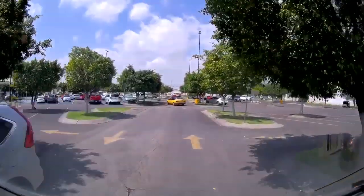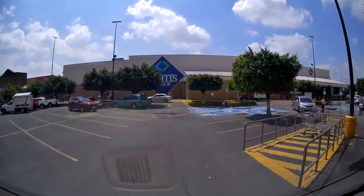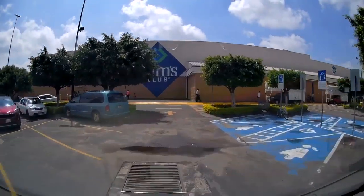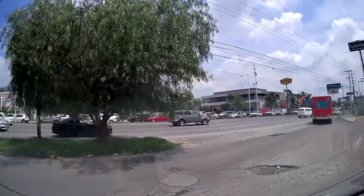Next stop is Sam's Club to renew my membership before I leave for the States. This Sam's has a Walmart right next to it, and again it's not significantly different than a Sam's Club in the United States.